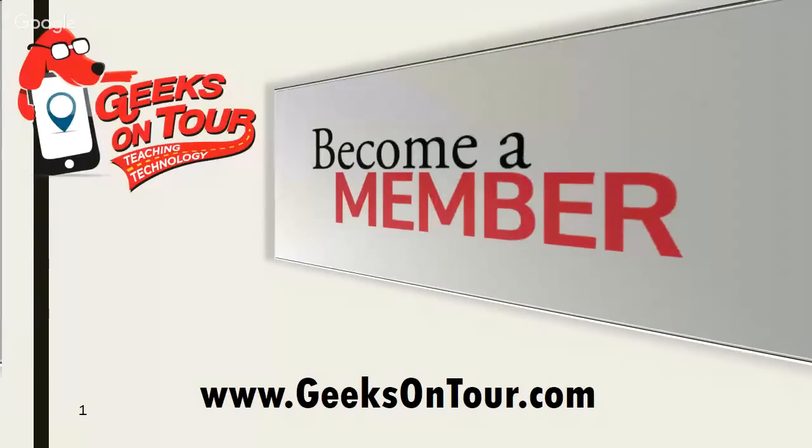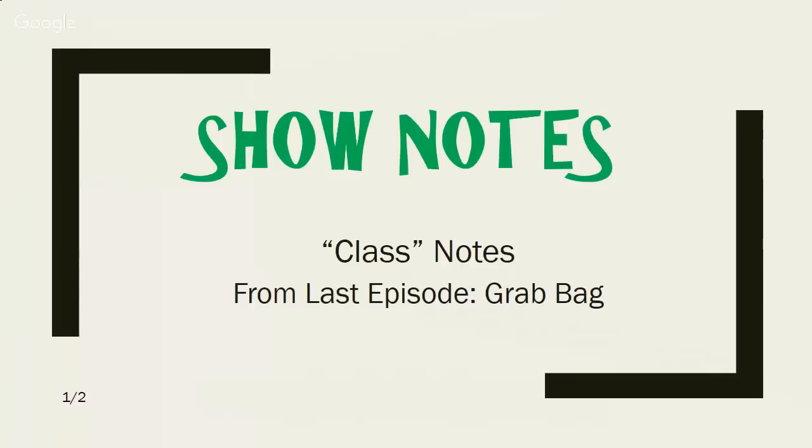We invite you to become a member at geeksontour.com. If you become a member, you get a lot of extra benefits, not least of which the ability to ask us questions and access the show notes. Last week we taught a grab bag of tips. Let's say you watched it and you remember learning something about putting emergency information on the lock screen of your iPhone, but you don't remember what we said — well, we took the notes for you.